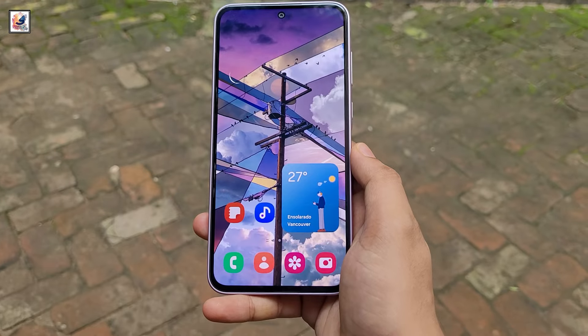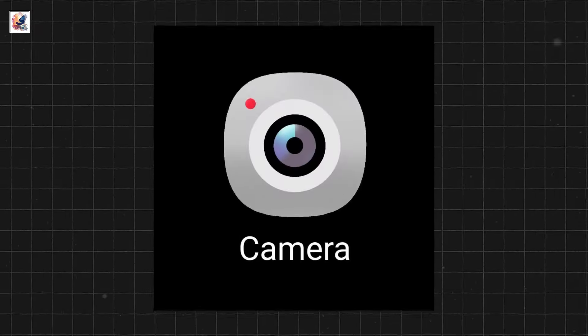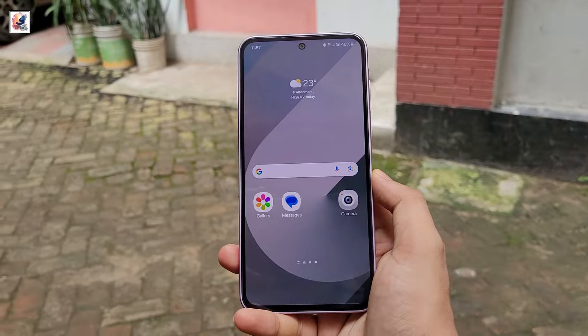Samsung is revamping all stock app icons with One UI 7.0, including the dialer, contacts, settings, camera, gallery, browser, theme, and more. These icons depart from the traditional Android material design aesthetic.